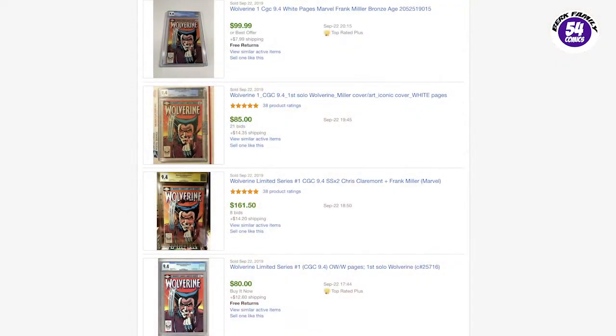The first place I went and looked was eBay to see how much people were paying for the book. I saw 22 total sales recently with a high of $163 and a low of $50. Most of the sold prices were right in between, around $100, with an average sale of $104.34.